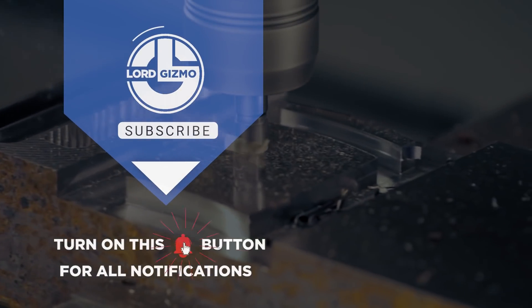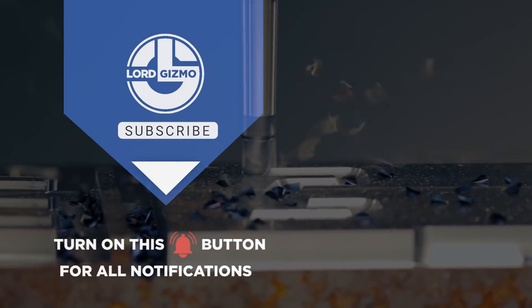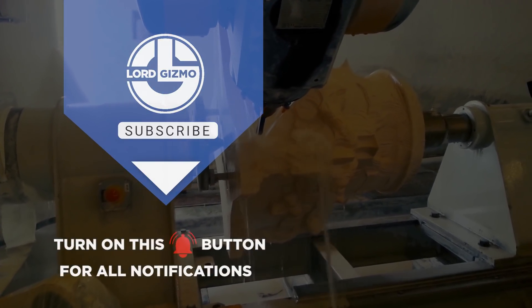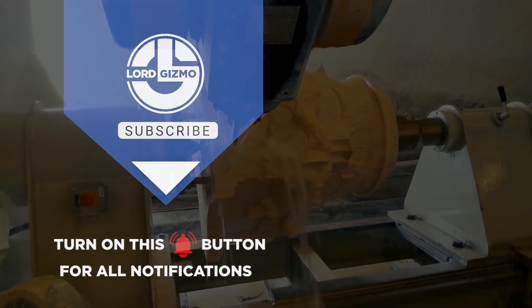Hey guys! Thanks for watching and we really hope that you enjoyed the video. If you have any thoughts about what you just watched or have ideas for future videos, comment them down below. If you enjoyed what you just saw, feel free to like and subscribe. And don't forget to hit the notification bell too. Thanks for watching and we hope to catch you next time. Bye!